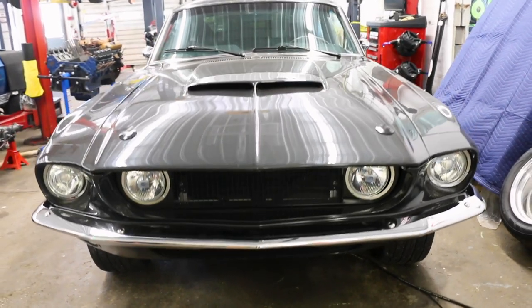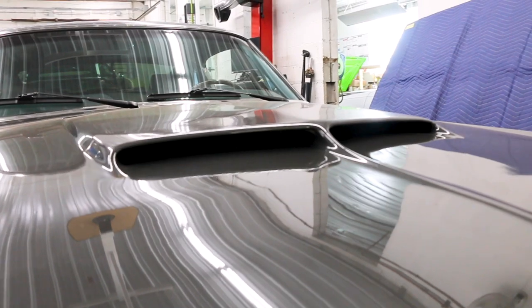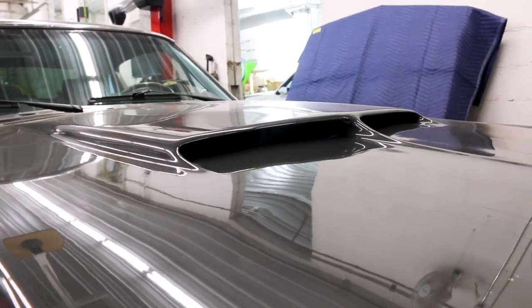Looking at the front of the car, we first see it's got a fiberglass hood, which is very Shelby-esque, which is cool, and it also has some Shelby influence in the engine.